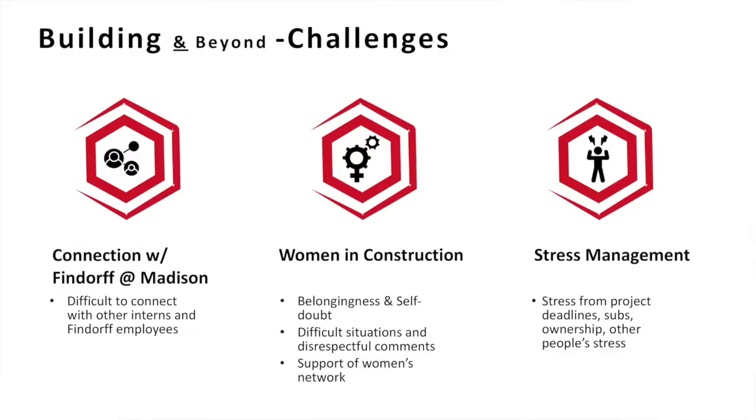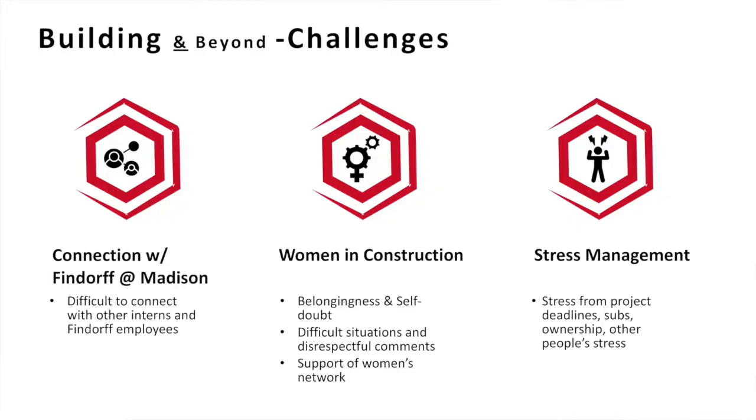Some of the challenges I encountered over the internship period: first and foremost, the lack of connection with the headquarters office in Madison due to location differences. Second, being a woman in construction — we are a minority on the construction site and sometimes I felt self-doubt or like I didn't belong. There were definitely difficult situations and even disrespectful comments I had to deal with from time to time, and I definitely felt the need for a women's network in the construction industry. The last challenge was stress management, because my project was really fast-paced and I'd been through the final phase, so I could definitely feel the stress from everyone, including myself.